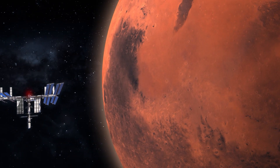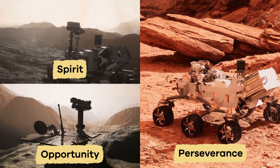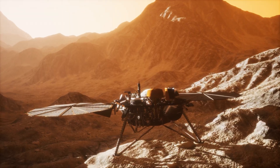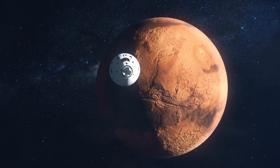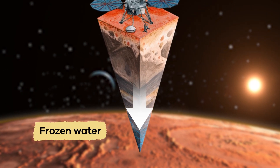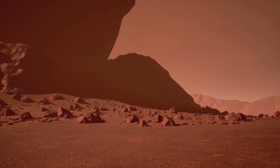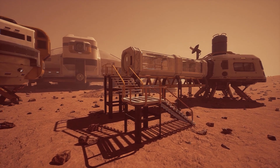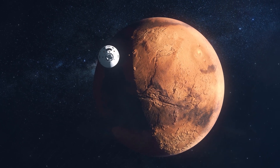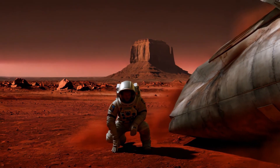Scientists have sent many missions to Mars, like the Spirit, Opportunity, and Perseverance Rovers. These special robots explore the planet and send back pictures and data. One of the most exciting scientific finds was discovering frozen water below the ground. This discovery raises the possibility that Mars may have supported life in the past or might support life in the future. In fact, NASA and other space agencies plan to send astronauts to visit Mars and explore the planet more closely in the future.